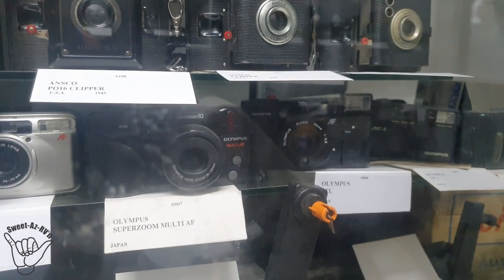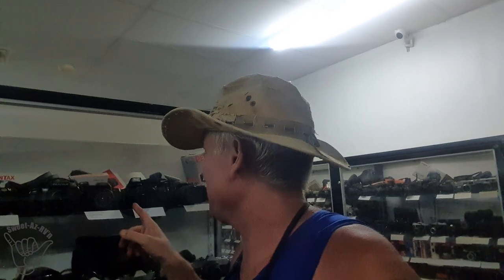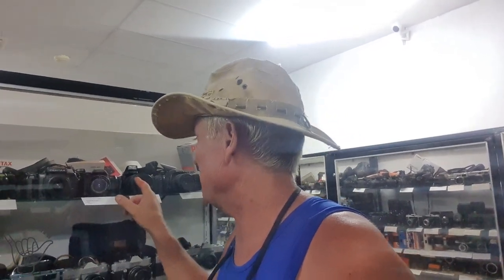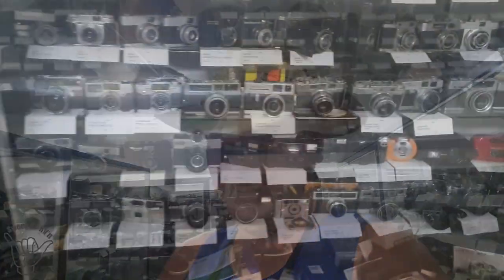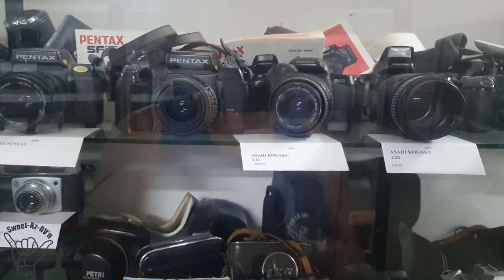Oh my god, I can't believe it — I found it! It was a bit tricky but the Pentax Z10 is in there. It might not be exactly the same one but it's that era right there. Out of all these cameras — what a massive display, it's awesome and well worth taking some time out of your trip to come and see. If you spend too long in here you can always park down at the park. The Z10 Pentax was one of my last film cameras before everything went digital.